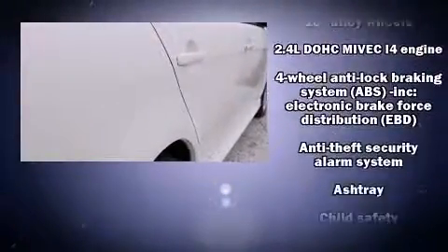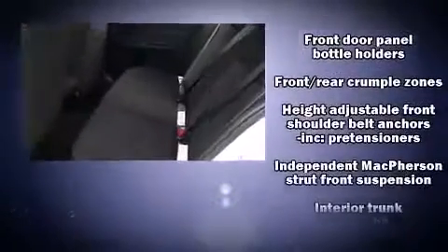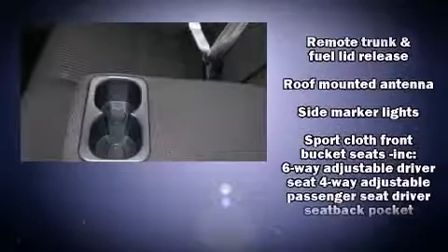Mitsubishi ensures the safety and security of its passengers with equipment such as dual front-impact airbags with occupant-sensing airbag, head curtain airbags, traction control, brake assist, a security system, and four-wheel disc brakes with ABS. This car was designed with safety in mind, allowing you to drive with even greater assurance.